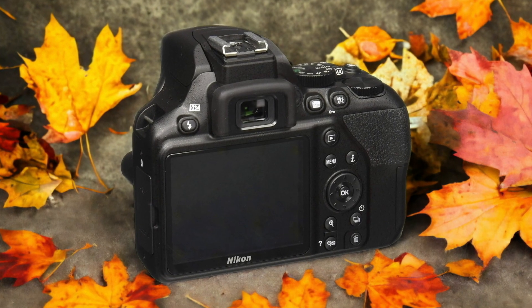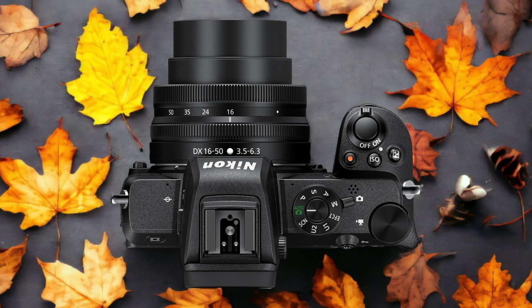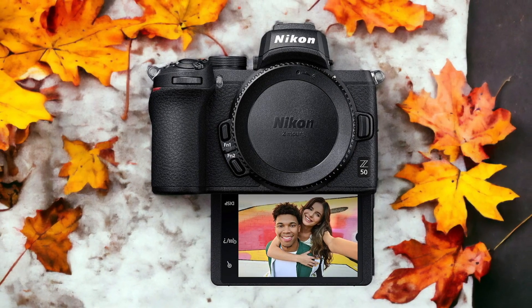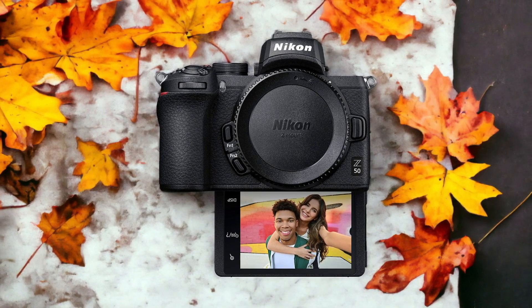The Nikon Z50 and the Nikon D3500 are two digital cameras that were officially introduced respectively on the 10th of October 2019 and the 29th of August 2018. Let's take a look at how their specs compare to each other.